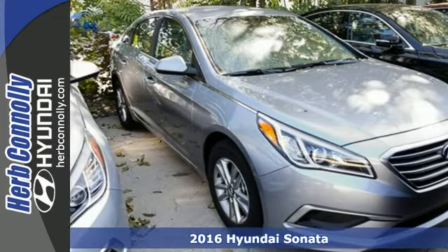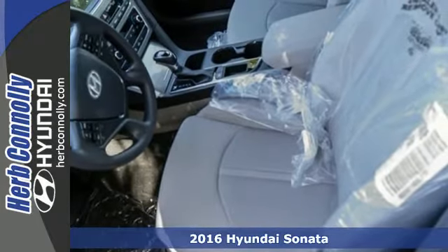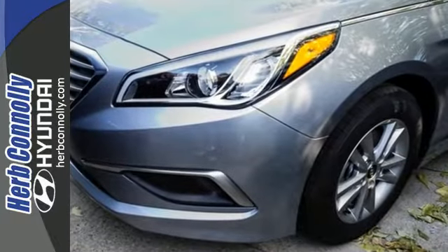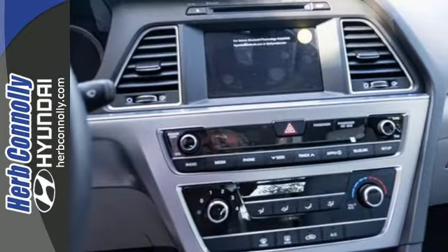Here's a 2016 Hyundai Sonata. The style is evident, but what you don't see is that safety is at the top of this Sonata's priority list. It earned a 5-star safety rating and offers a rear-view camera, vehicle stability management, and extensive passive and active safety systems.